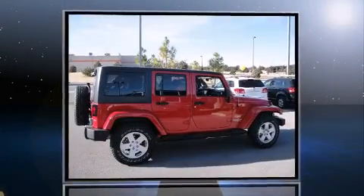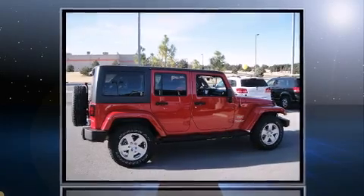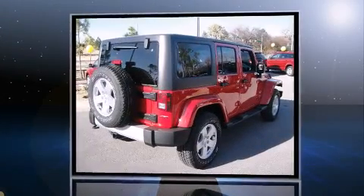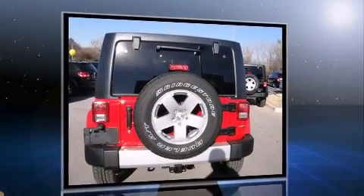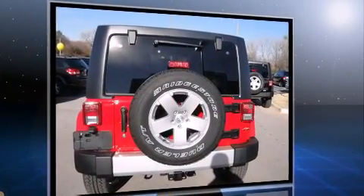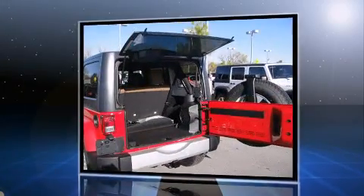Experience driving perfection in the 2011 Jeep Wrangler Unlimited. Under the hood you'll find a six-cylinder engine with more than 200 horsepower, providing a smooth and predictable driving experience. Four-wheel drive allows you to go places you've only imagined.